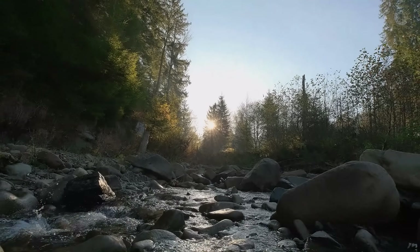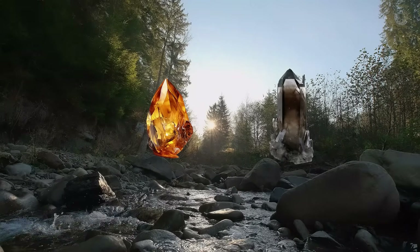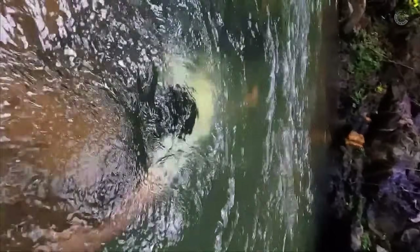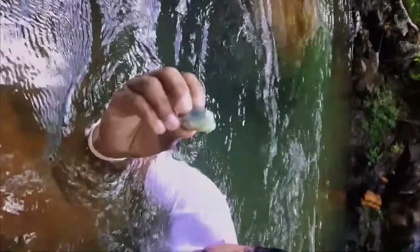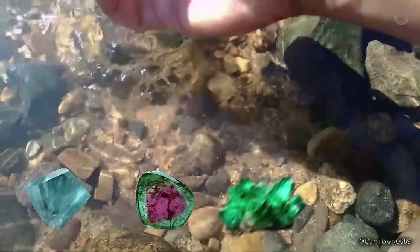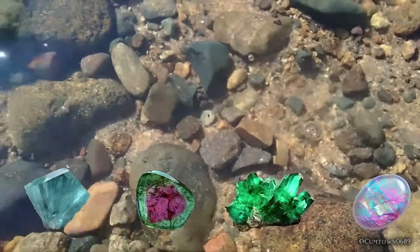Returning to the topic of rivers, topaz and smoky quartz are also stones that can be found in riverbeds. However, in these cases there are not many clear indicators, so you will need to dive in and actively search for the stones. It is also worth noting that some gemstones are rarely found in rivers — such as aquamarine, tourmaline, emerald, and opal — and if they do appear, they are likely to be of very poor quality.